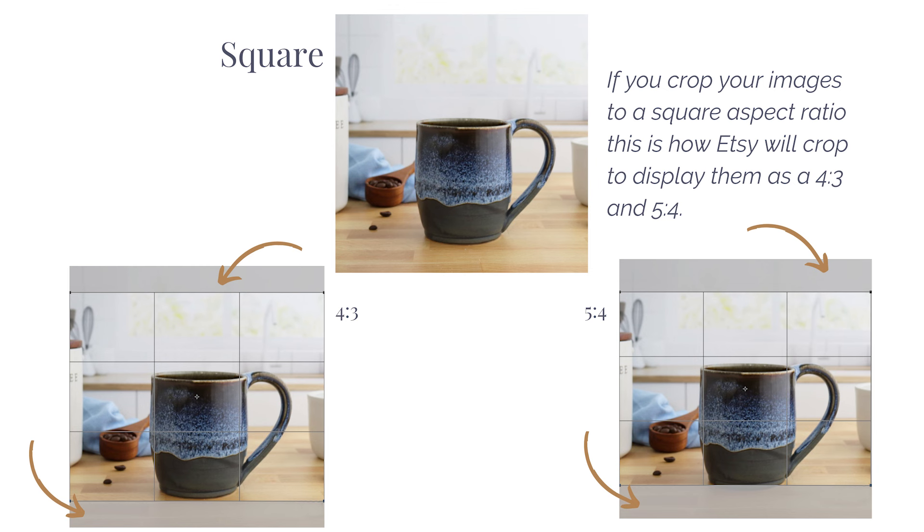Finally, let's take a look at what Etsy will do if you upload your photos as a square aspect ratio. Things get a little more complicated here — even though I was very generous with my product placement and framing, I'm still dealing with the product getting cut out. When Etsy crops to a 4:3 to display the image in search on Android devices, the top and bottom of the image will get cut out. And when they appear as a 5:4 in Etsy search on Apple devices, this is what will be removed from the image.